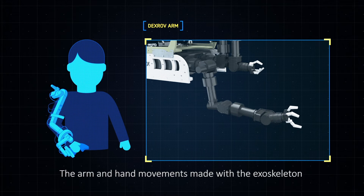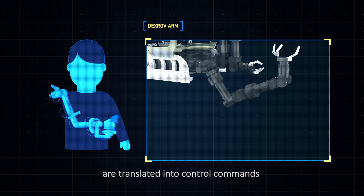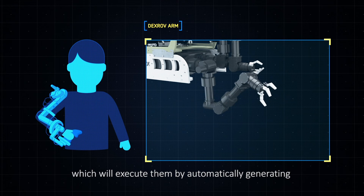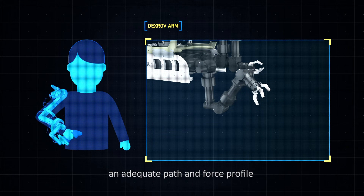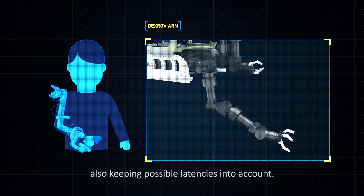The arm and hand movements made with the exoskeleton are translated into control commands and sent to the DEXROV robot, which will execute them by automatically generating an adequate path and force profile, also keeping possible latencies into account.